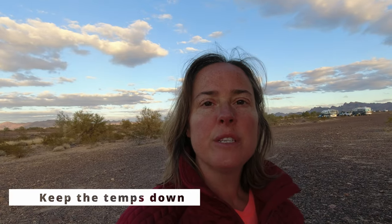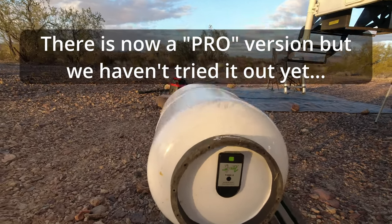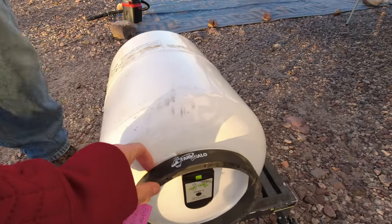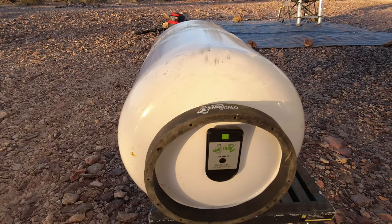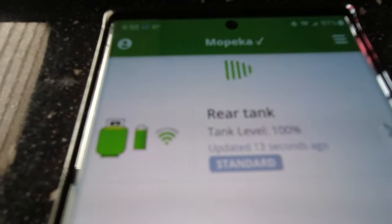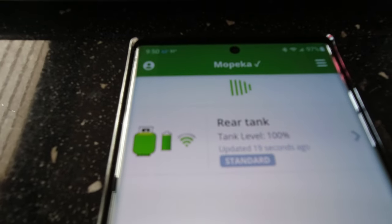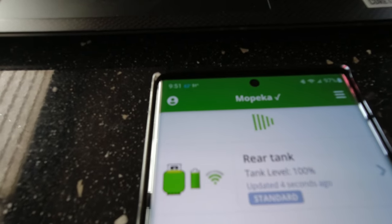We track our propane usage by using a tank sensor from Mopica called Tank Check. It works most of the time, and it's the best thing we've found so far. The original ones came with little tiny things that always seem to fall off, so we ended up buying a rubber piece that gave some distance so the tank sensor could work well. Mopica has an app where you can track your propane usage. It is powered by a coin cell battery that you can replace. We have had some problems with connectivity — we use a little bit of dielectric grease to get a better connection to the tank.